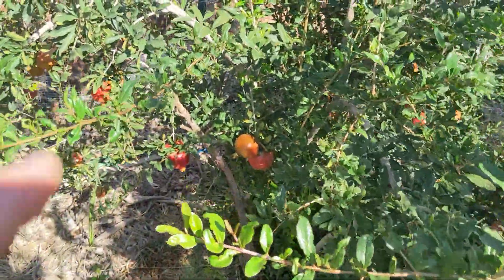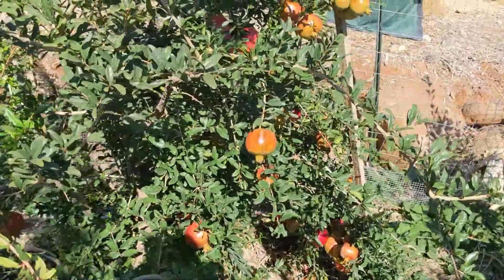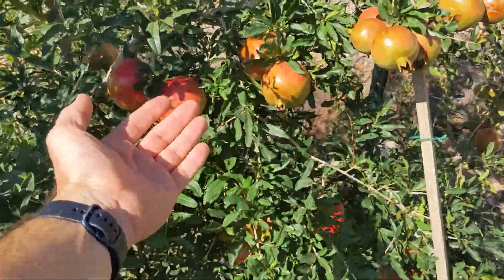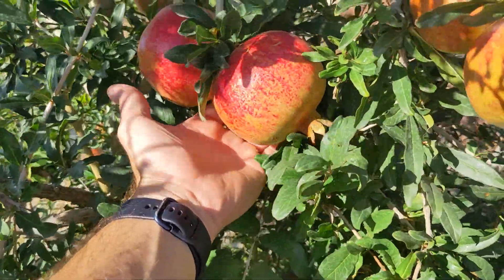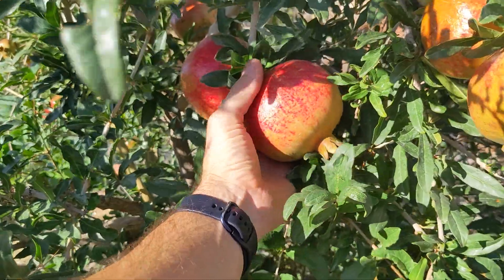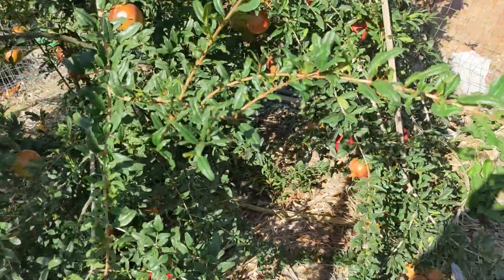Some of these are just looking nice and red. Things are looking really nice. Some of these are gargantuan — look at that. There's my hand and there's the pomegranate. This thing is huge, larger than a softball. So good. Can't wait to eat them. They're almost ripe.